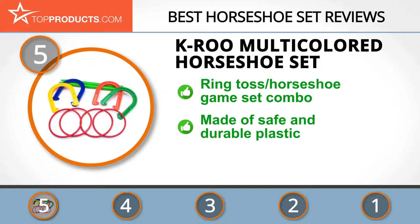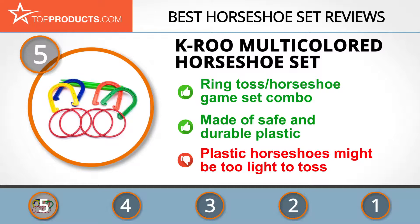You do not need to take down or set up a new playing area to introduce some variety, as the toss rings work similarly. The set contains accessories made of safe, durable plastic that pose no risk to all involved. While plastic is a great material for its cleanliness and affordability, the horseshoes may feel quite flimsy to toss.